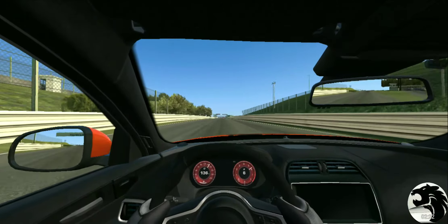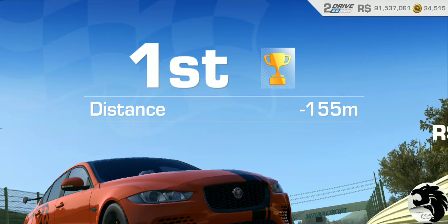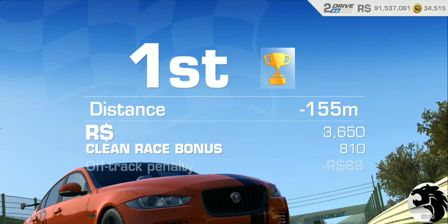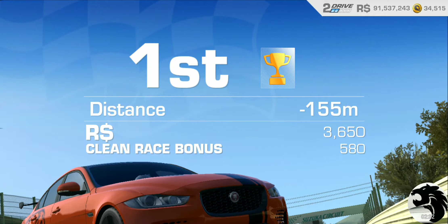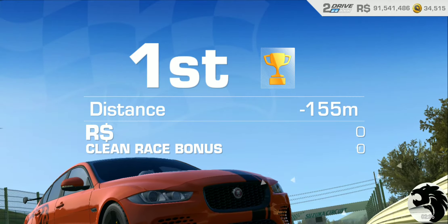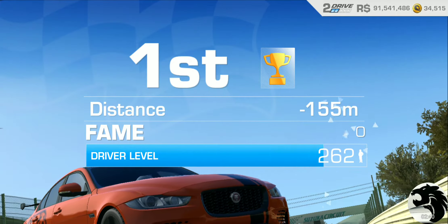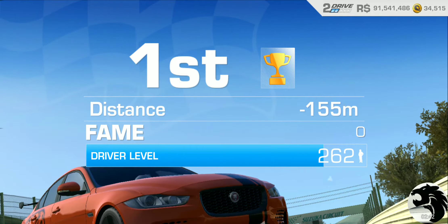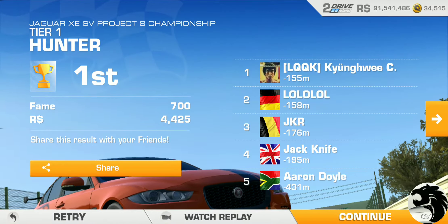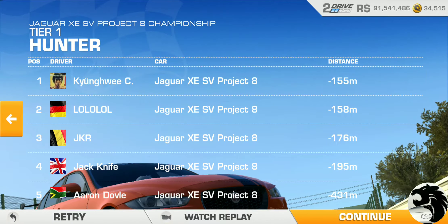There we go, nice and close. I'm going to have to go by possibly the next one — I'm going to have to go by quickly.